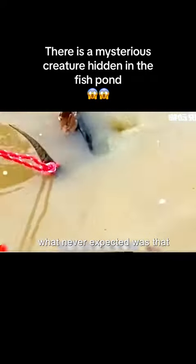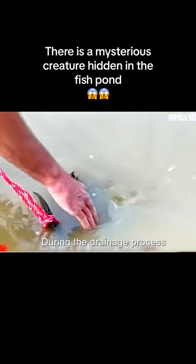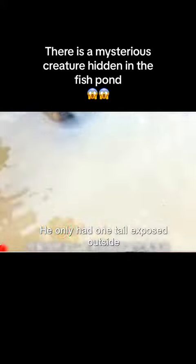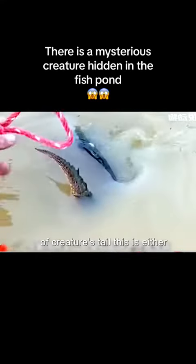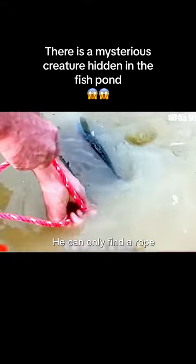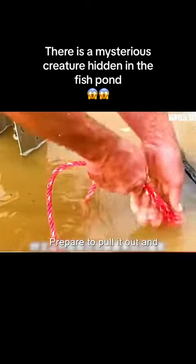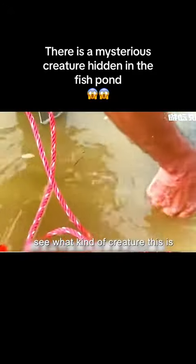However, what was never expected was that after my cousin arrived at the fish pond, during the drainage process, he discovered a mysterious creature blocking the drain. Only its tail was exposed outside. My cousin didn't know what kind of creature's tail this was. Afraid of being bitten, he could only find a rope and prepare to attach it to the tail of this mysterious creature to pull it out.